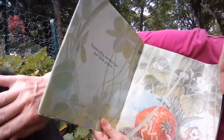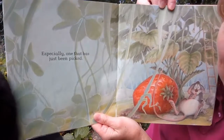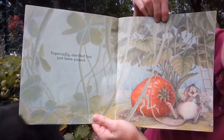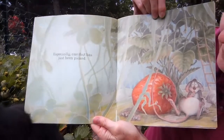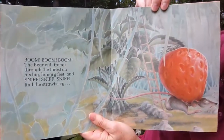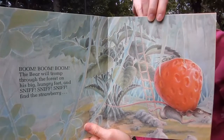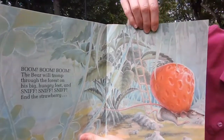Rolo, you have something on your nose. There we go. Especially one that has just been picked. Can you imagine that wonderful smell of a fresh, sun-warmed strawberry? Boom, boom, boom. The bear will tromp through the forest on his big hungry feet and sniff, sniff, sniff. Find the strawberry.